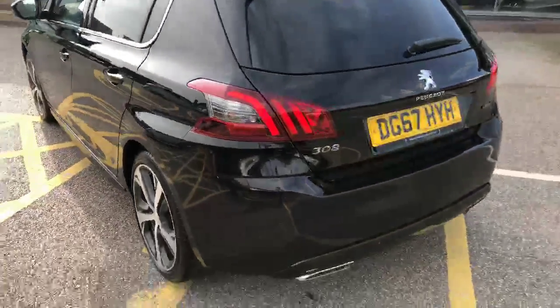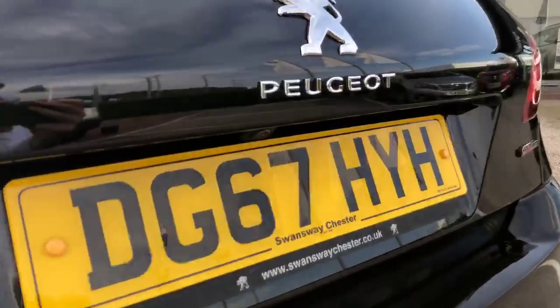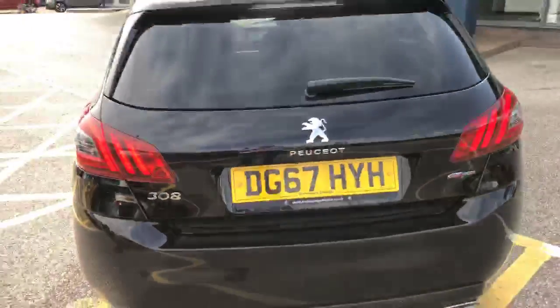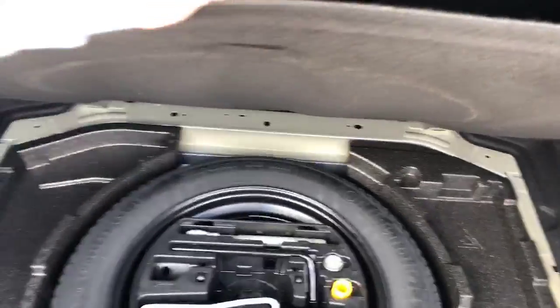You have functional rear parking sensors as well as a 180-degree view colour reversing camera. Going into the boot, you have loads of storage space for such a small car, and underneath, you have your spare wheel and locking wheel nut.